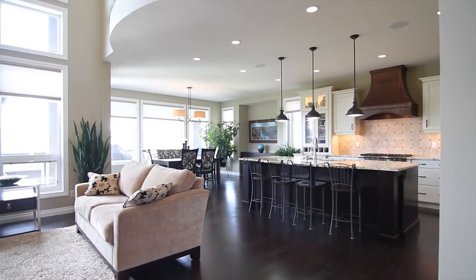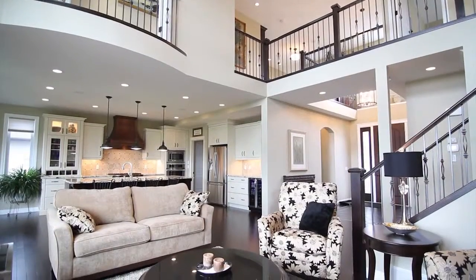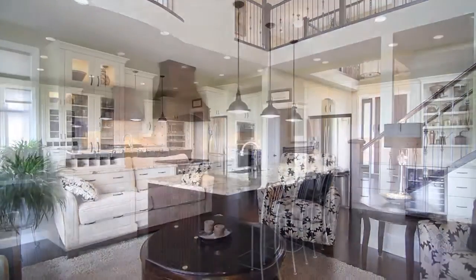Just a 20-minute drive from Calgary, Alberta, Canada, this 4,500-plus square foot, five-bedroom, three-and-a-half-bath home is move-in ready.